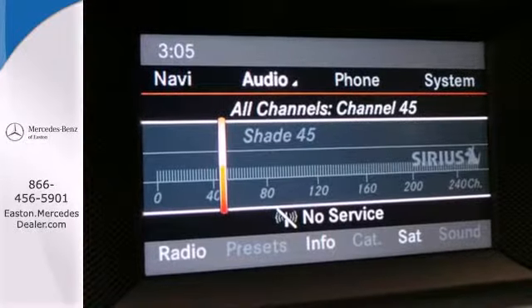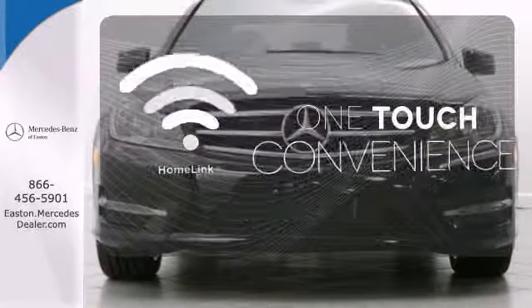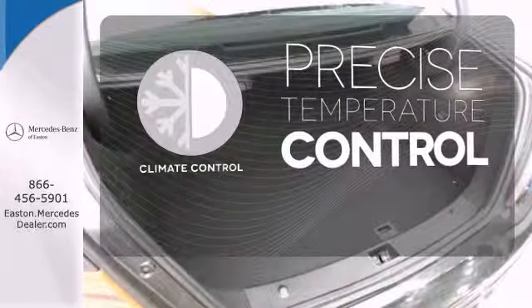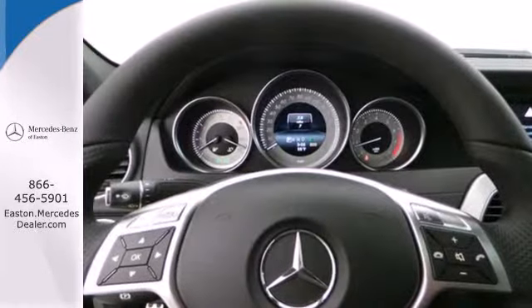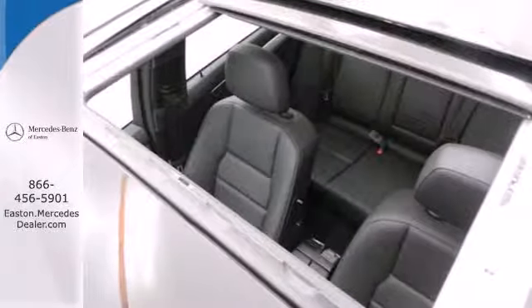You'll also enjoy its power moonroof, climate control, and power seats. With Homelink, one touch makes your arrival as welcoming as if you'd never left. Select the perfect temperature with the climate control. Keep your attention where it's needed and let the rain sensing wipers maintain a clear view. All that combines with top safety ratings and impressive performance.